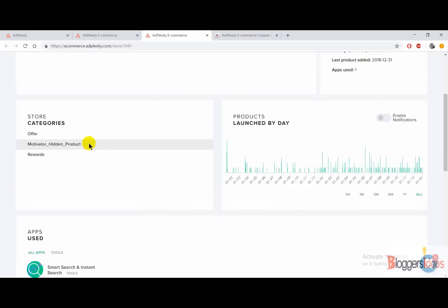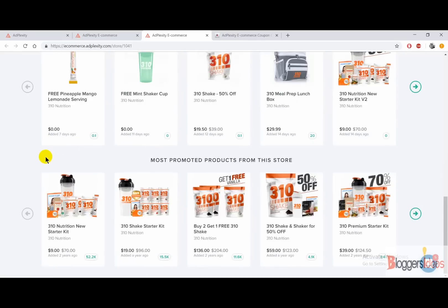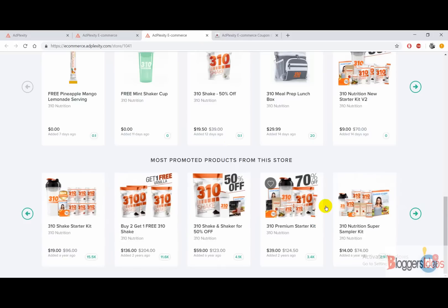You can also find all of their social media handles and store categories. There's also a graphical representation showing how many products they have added in the previous year or by date. Scrolling down, you get all of the latest products from that store — for example, 'Free Pineapple Mango Lemon Serving,' 'Free Mint Shaker,' and '310 Shake.' You can pick any product that can help you get more sales and conversions.